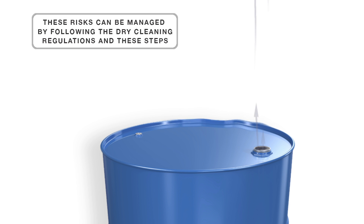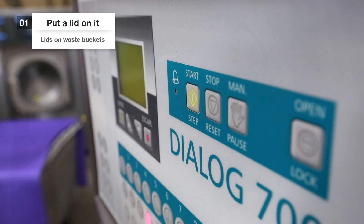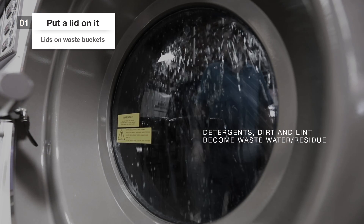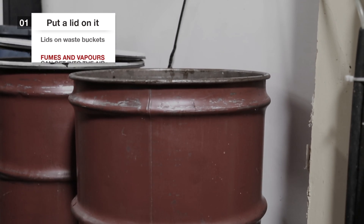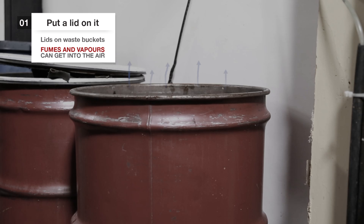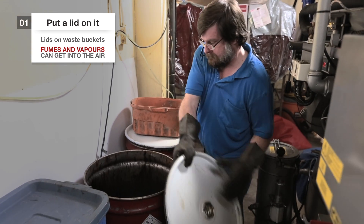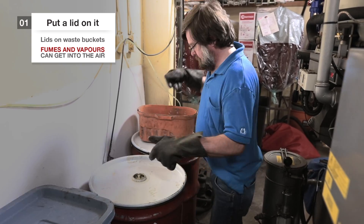These risks can be managed by following the dry cleaning regulations and these steps. When cleaning with PERC, the detergents, dirt and lint end up as wastewater and residue, which all contain PERC. The fumes from PERC can get into the air around you, and they are not good for your health or the environment. That means you must keep wastewater and residue containing PERC in a closed container.